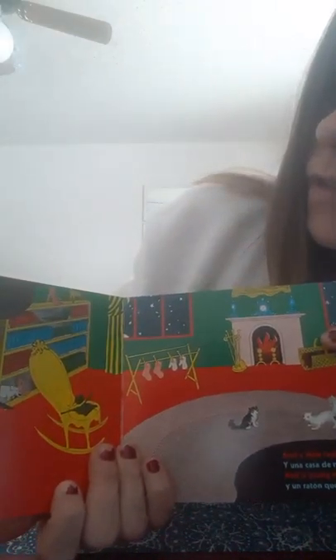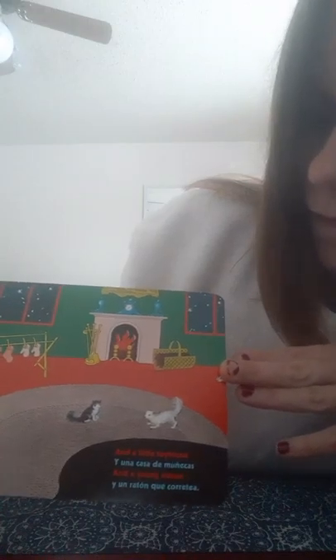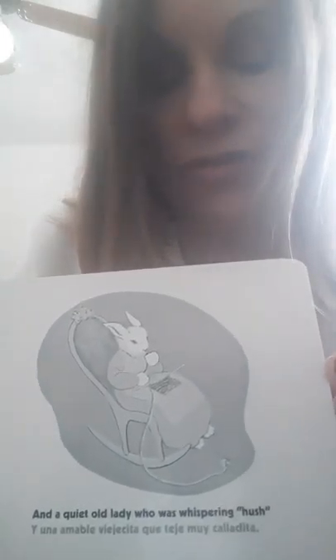And two little kittens and a pair of mittens. And a little toy house and a young mouse. And a comb and a brush and a bowl full of mush. And a quiet old lady who is whispering hush.